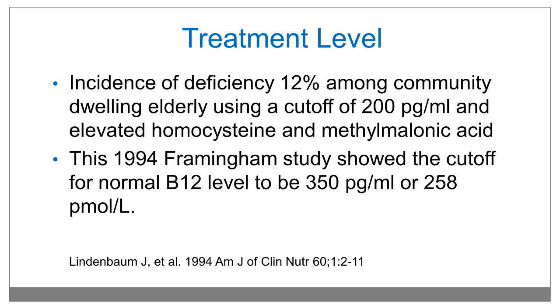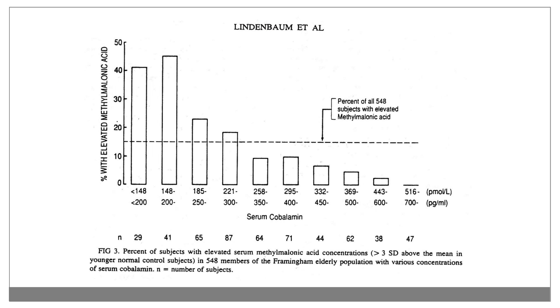At what level then do we treat vitamin B12? This study looked at patients with normal vitamin B12 levels and found a large number of patients with a low-normal level had elevated methylmalonic acid. Therefore, the recommendation is to replace anybody with a level of less than 350 picograms per milliliter, or 258 picomoles per liter, with vitamin B12.